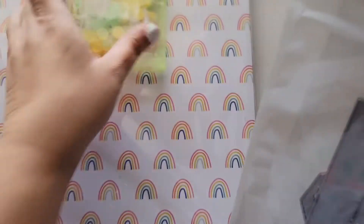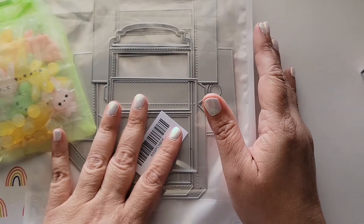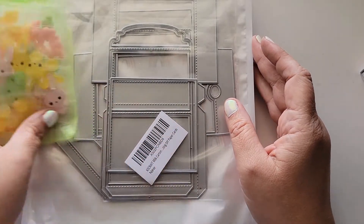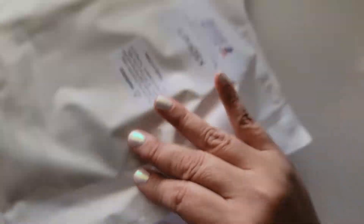Hi guys, Patty here with a quick little haul video for you today. I picked up some things online and they have been trickling in, so I wanted to share them with you.